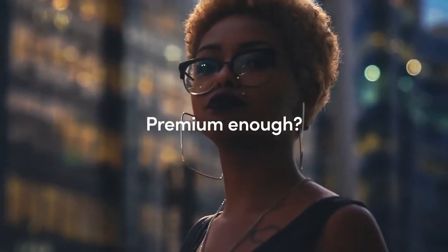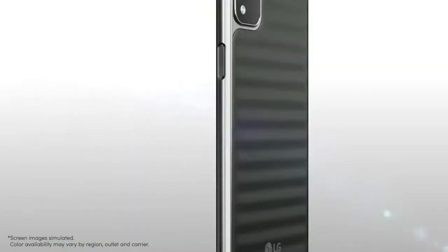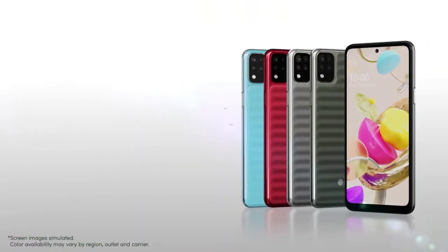What do you think? Premium enough? All these premium features packed into one device. You call it K42. The price? Go check it out. Nothing short of all you need. LG K42.